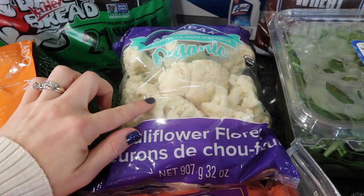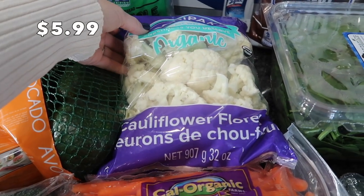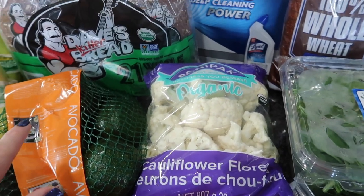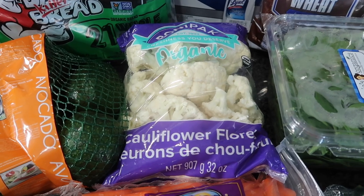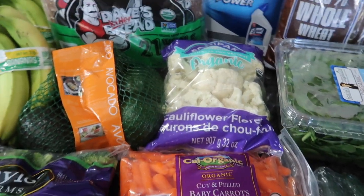I took my oldest son with me this time and he was like, please, let's get some cauliflower. I usually don't get the cauliflower florets — I usually buy a whole head and just cut it up into florets myself. But what kid desperately asks for cauliflower? So I got those for him and for the rest of the family.